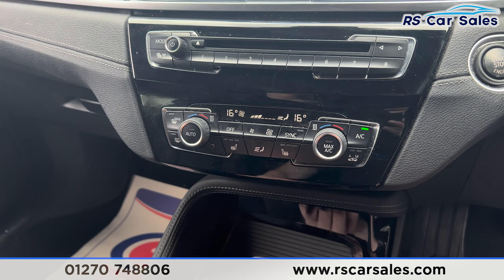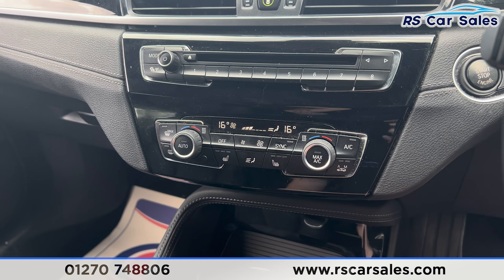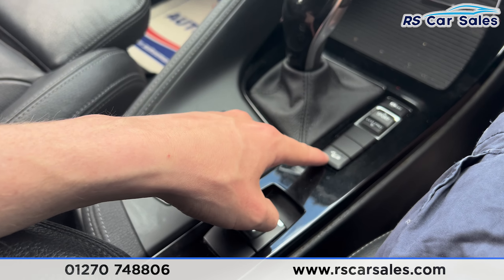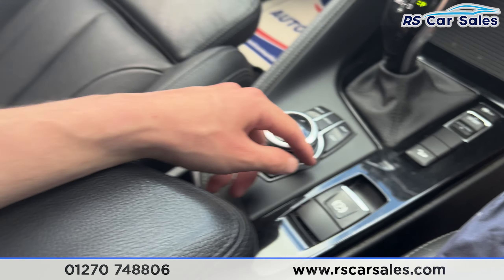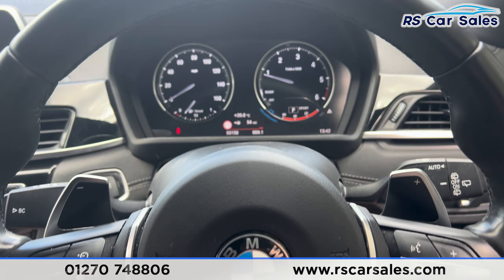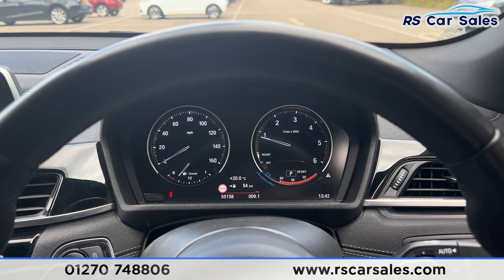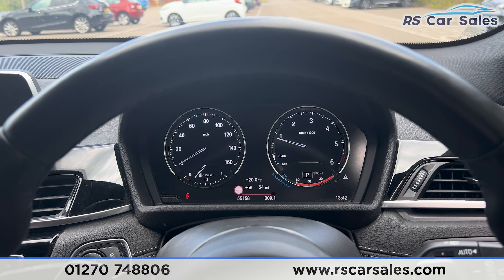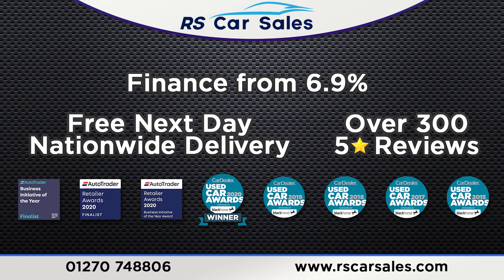All working as they should do. Automatic gearbox of course, we have the hill descent control, electric handbrake, and also an armrest here in the center. That's all I'm going to show you today — if you'd like to find out more, please check out the website. This vehicle comes with a fresh service, fresh MOT, and free nationwide delivery. Thank you for watching.